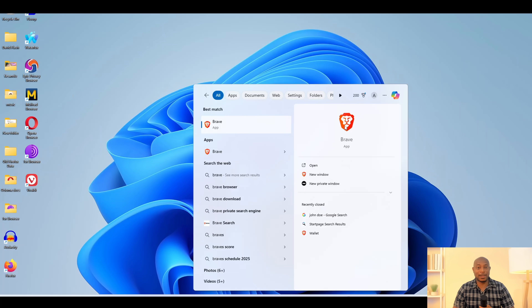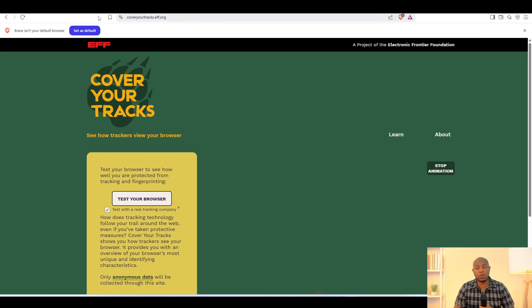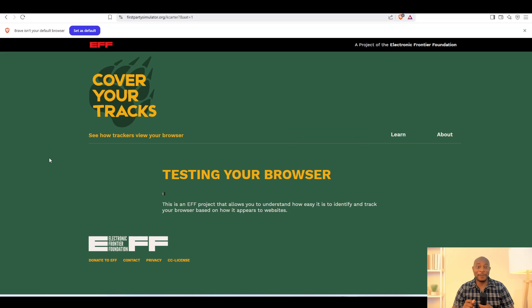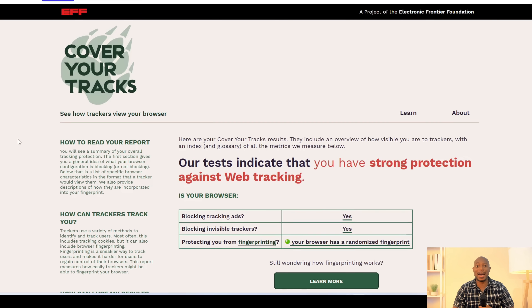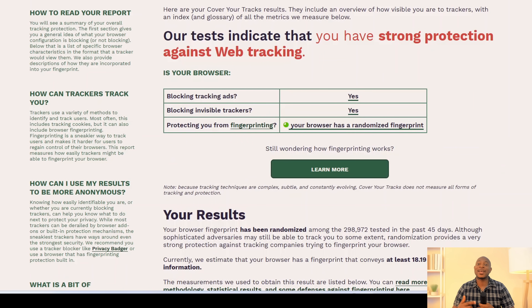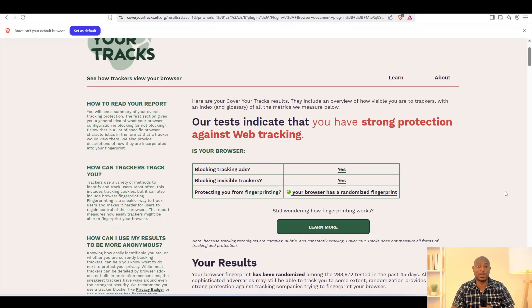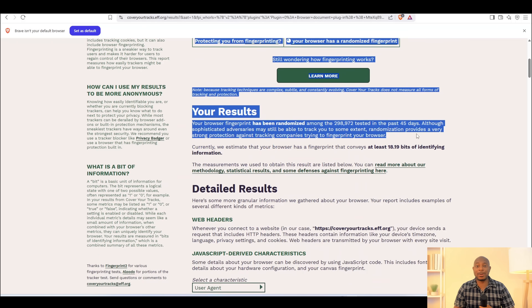Brave is one of the browsers that I love. It offers a very good user experience, and I'm beginning to see it as a good privacy option. Let's run the test and see how it fares. For the first time, we are seeing a browser with randomized fingerprints. This means that although sophisticated adversaries may still be able to track you to some extent, Brave's randomization provides very strong protection against tracking companies trying to fingerprint your browser. So far, it is in the lead — let us see if any other browsers will join it.